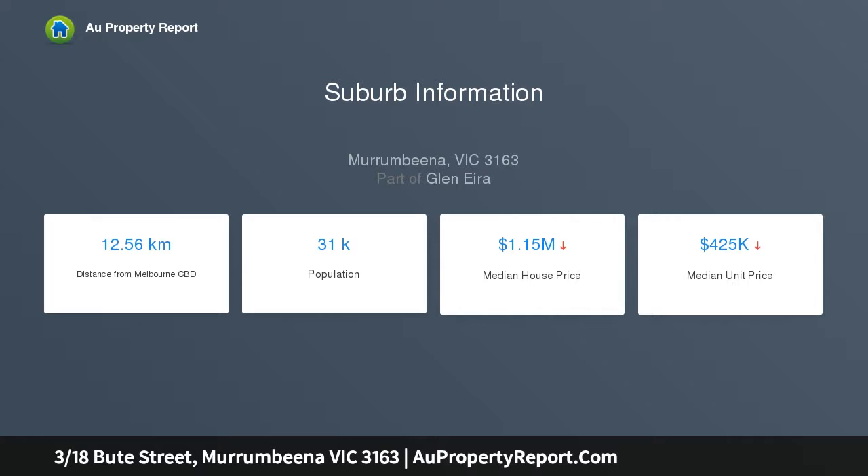Maintained in a neat original condition of over 35 years, it offers a generous living space, good-sized kitchen with adjacent dining, a large bedroom and an ensuite bathroom.